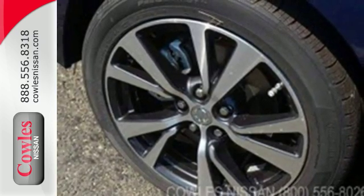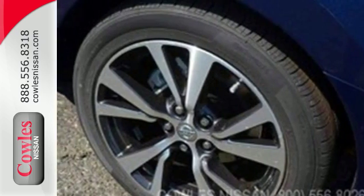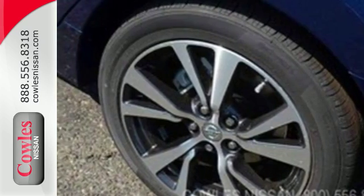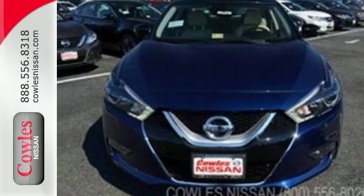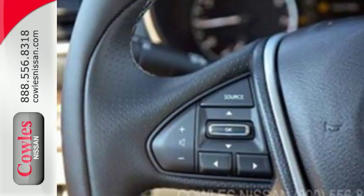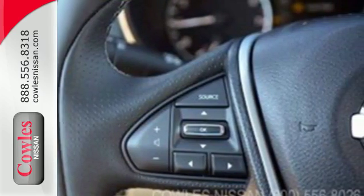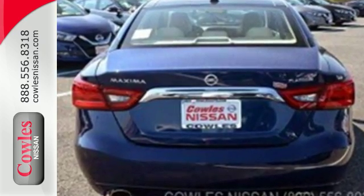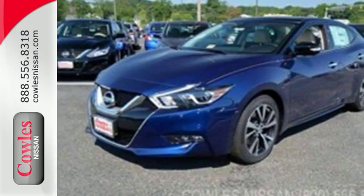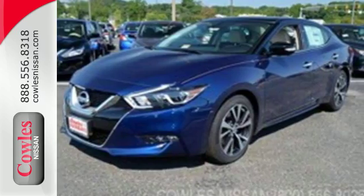The cockpit is inspired by a fighter jet, so the information you need is all around you, thanks to Nissan Connect with navigation, an 8-inch multi-touch control color monitor, and a 7-inch color advanced drive assist display between the gauges. Engineered for both enthusiasts and economists alike, this Maxima is ready to exhilarate. Test drive it today.